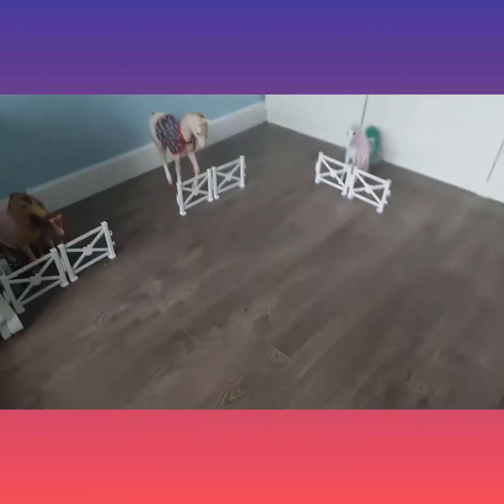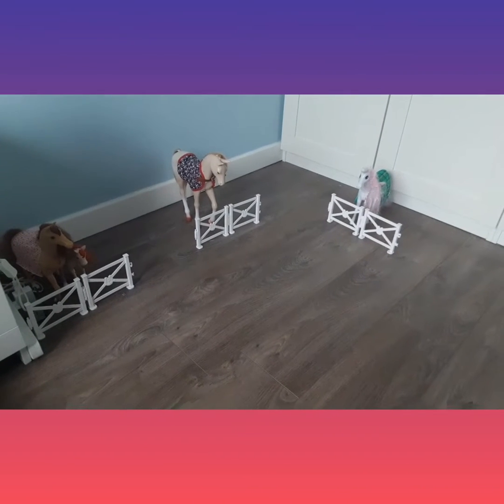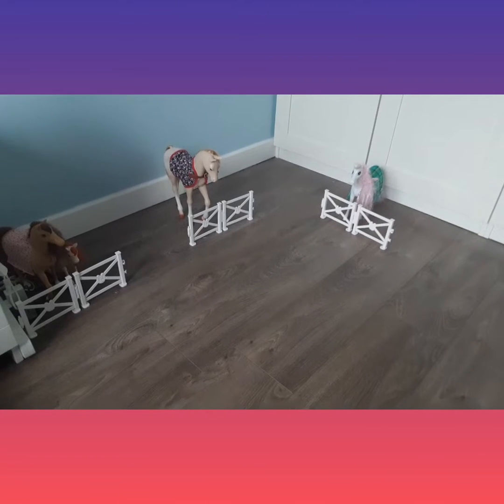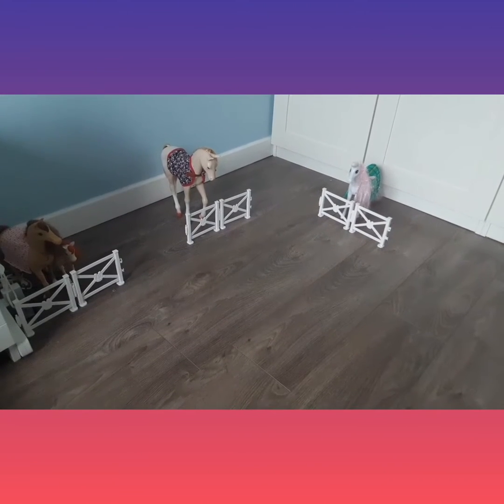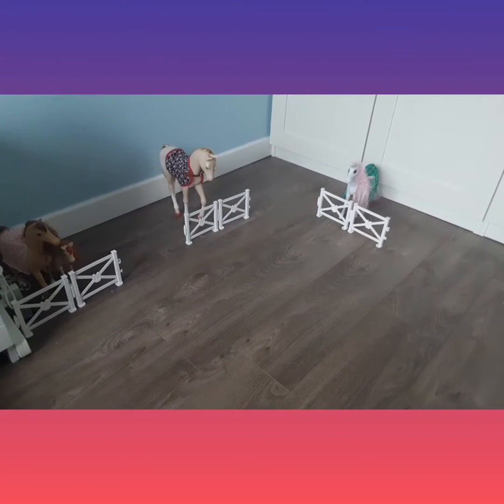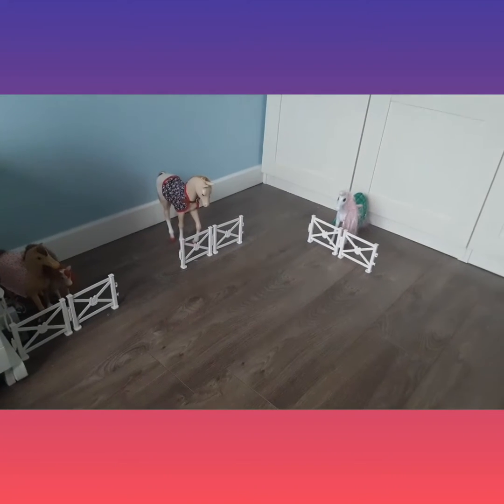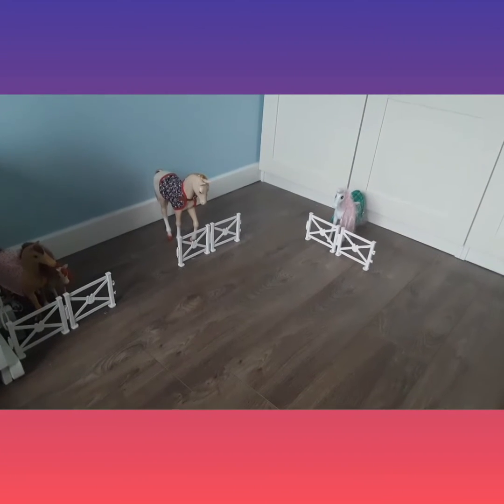Hi guys, welcome back to another video on my channel. Today we are going to play together — a bit of a day in the life of my toy horses and what they get up to, and the doll. So yeah, let's get on with the video.